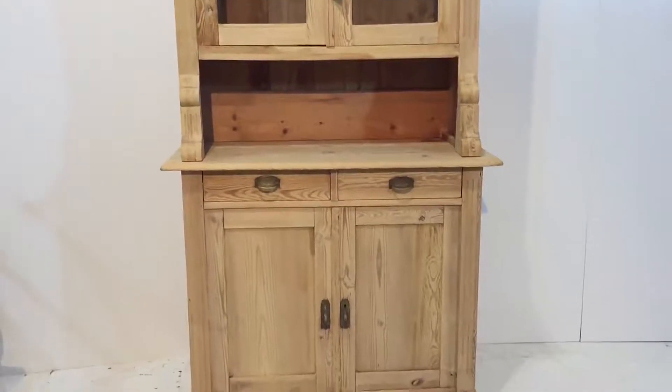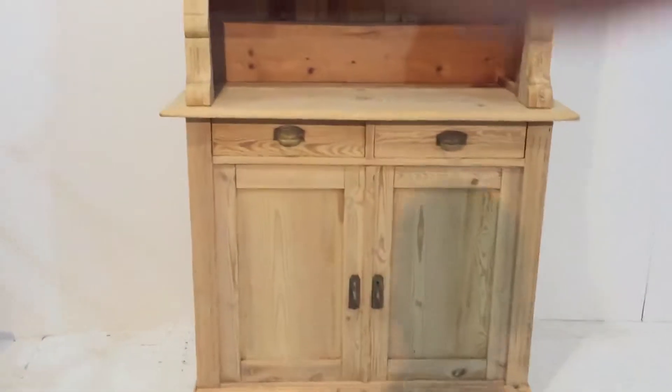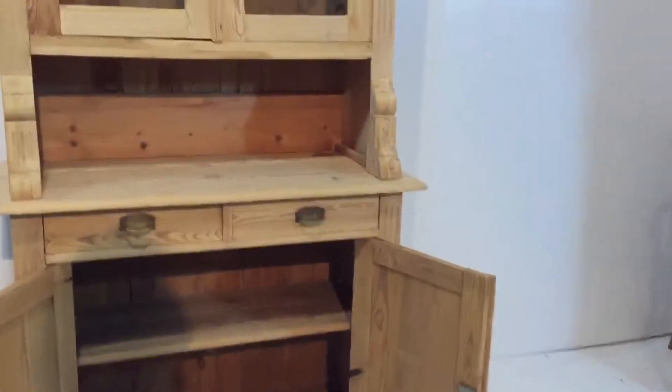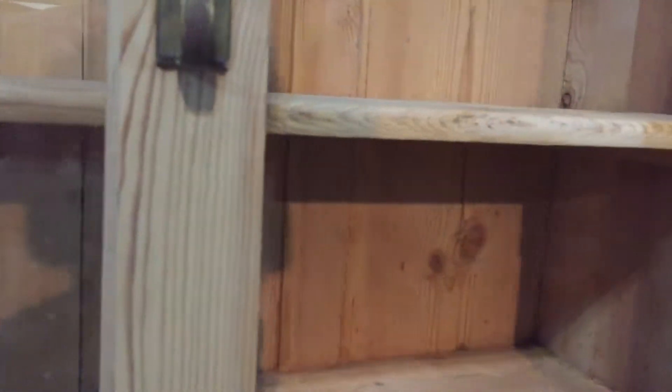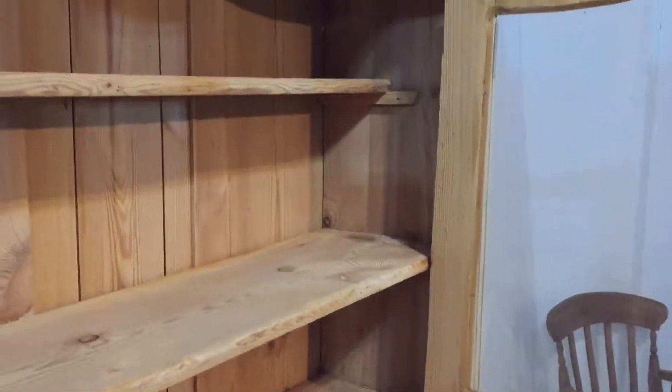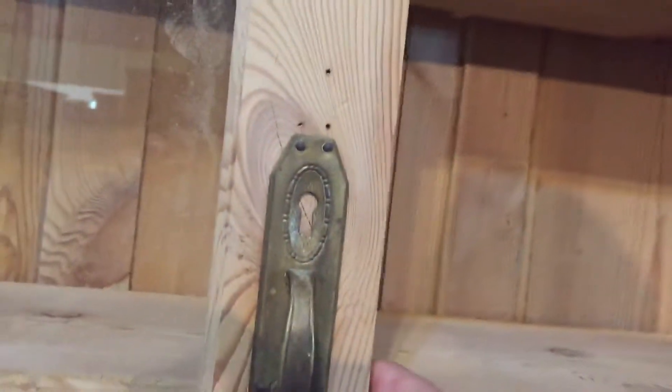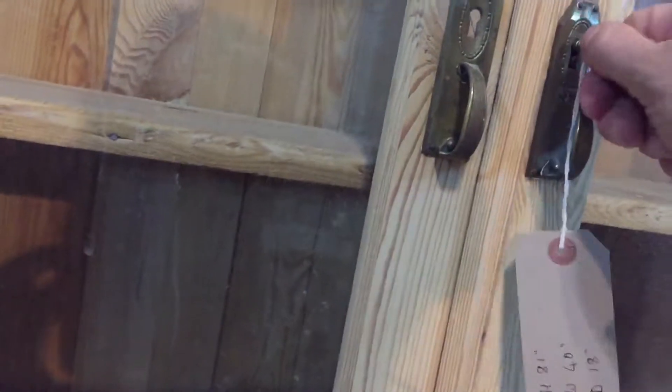It's sitting on a base which has two drawers above two doors, and also has a shelf inside. The top shelf is half depth and the bottom shelf is full depth. The top separates from the base for delivery, which makes it nice and easy.